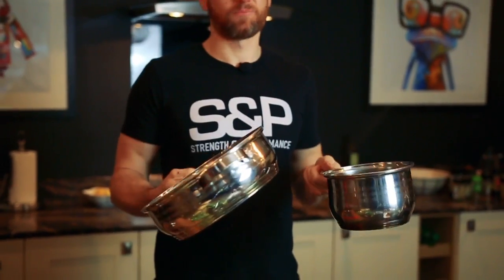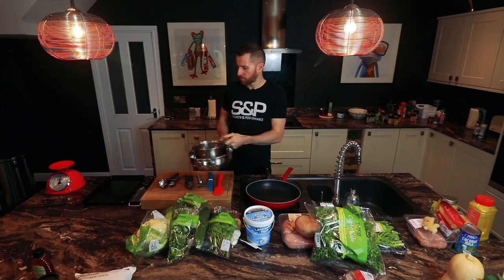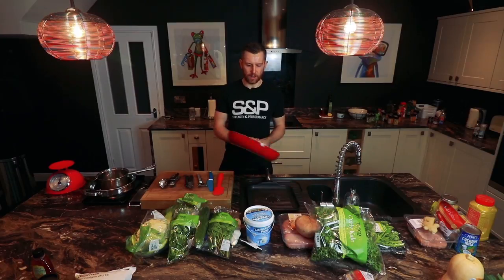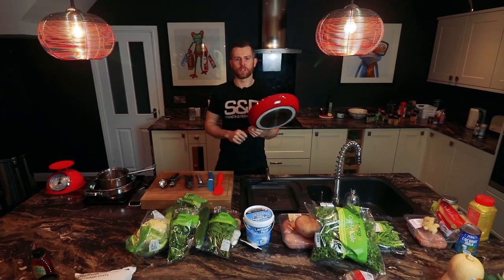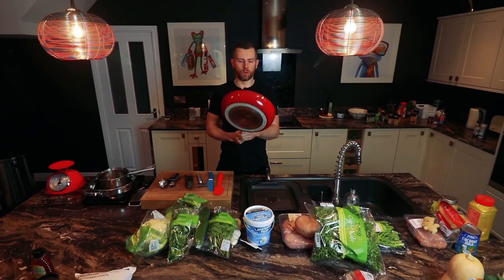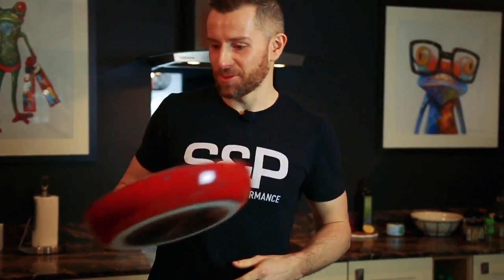Different pots and pans for cooking different types of things, either boiling or steaming. And then a non-stick frying pan — obviously you'll need to use a tiny bit of oil or coconut oil when you're pan frying your meat or frying your vegetables.